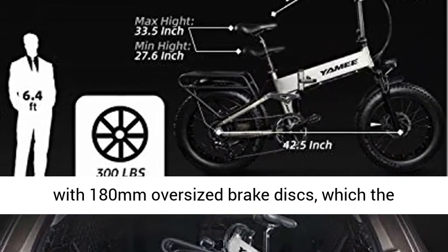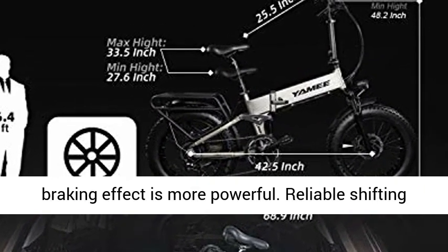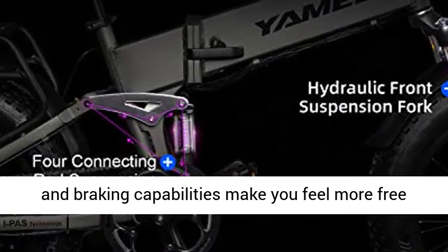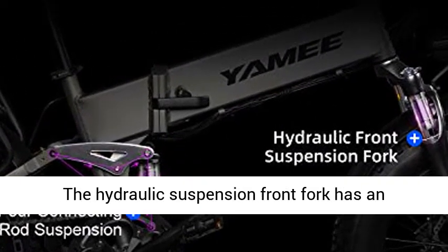Tektro hydraulic brakes are equipped with 180mm oversized brake discs, providing a more powerful braking effect. Reliable shifting and braking capabilities make you feel more free and safer while riding.